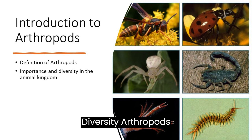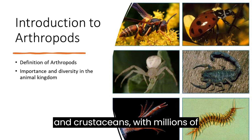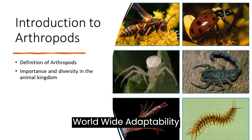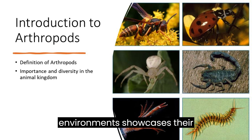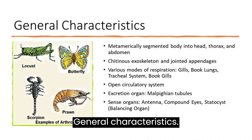Diversity: arthropods include insects, arachnids, and crustaceans, with millions of species found in various habitats worldwide. Adaptability: their ability to adapt to different environments showcases their evolutionary success.